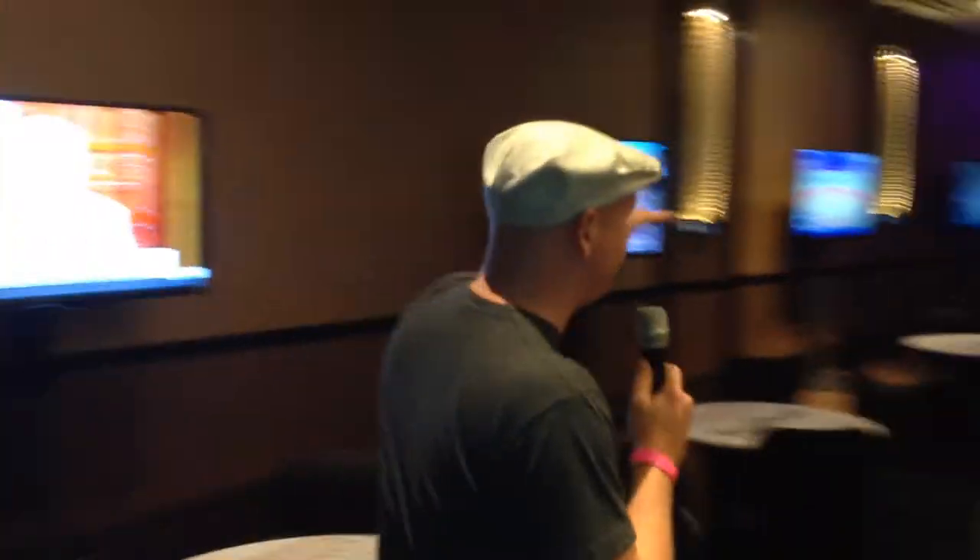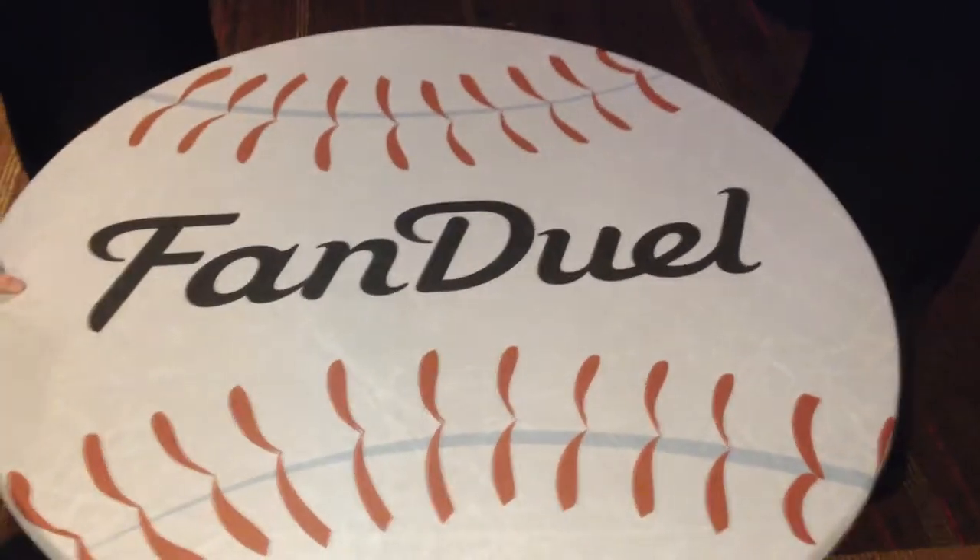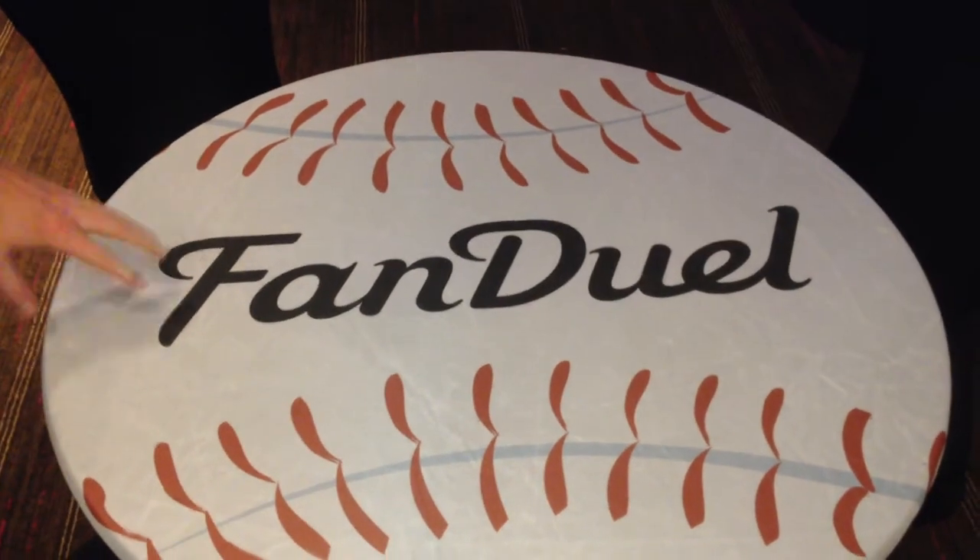Here you've got four more TVs flanked there and plenty of seating, including very classy FanDuel baseball-style table covers — tablecloths. Good job by them.